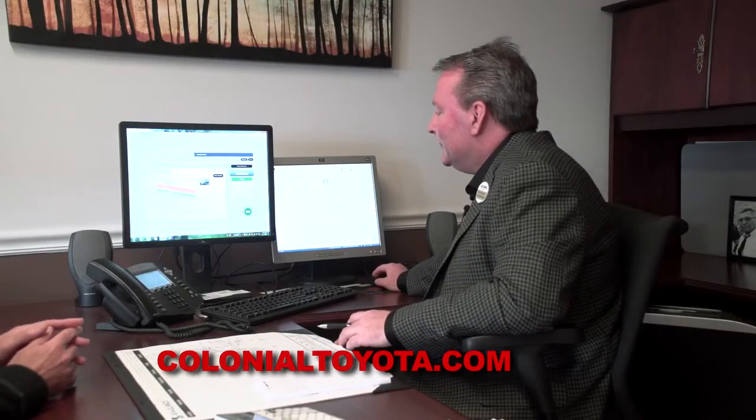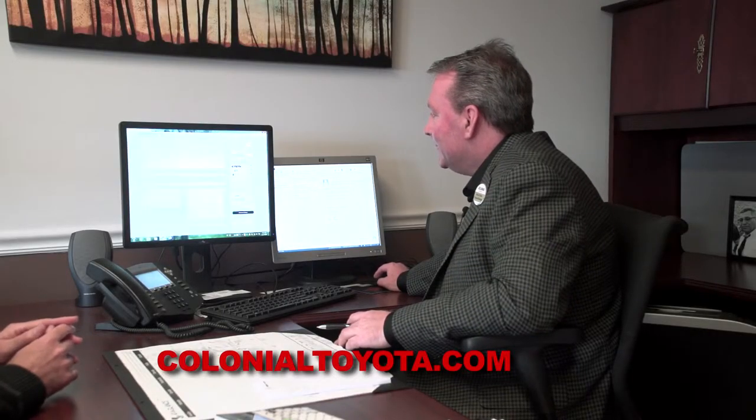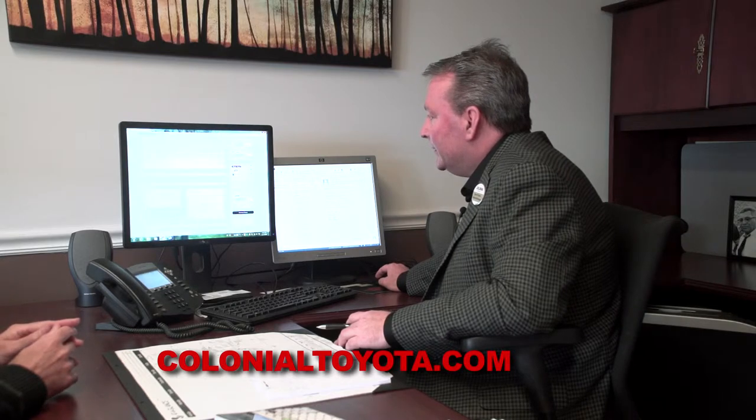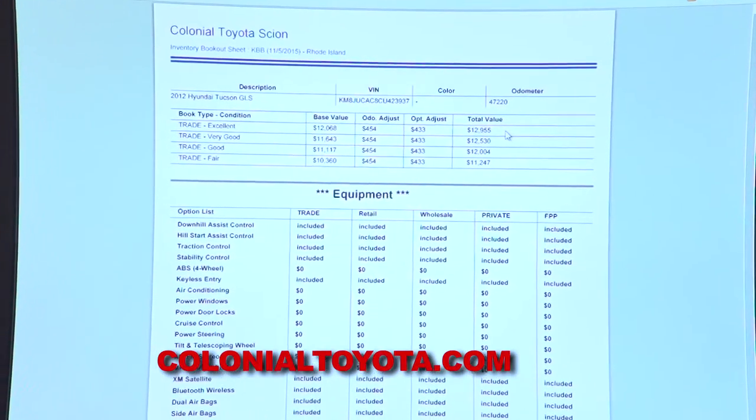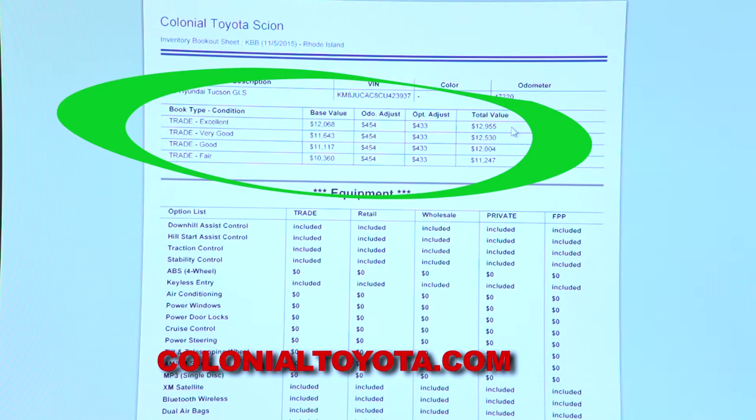Your trade-in is a 2012 Hyundai Tucson GLS Sport Utility. We've entered your vehicle in here, and we're going to make sure that you didn't have any accidents with it — and according to AutoCheck, that looks good. So we're going to rely on Kelley Blue Book to establish a value for your trade. They have four different conditions of vehicle, and in this case your vehicle is in excellent condition — Kelley Blue Book says your vehicle is worth $12,068.